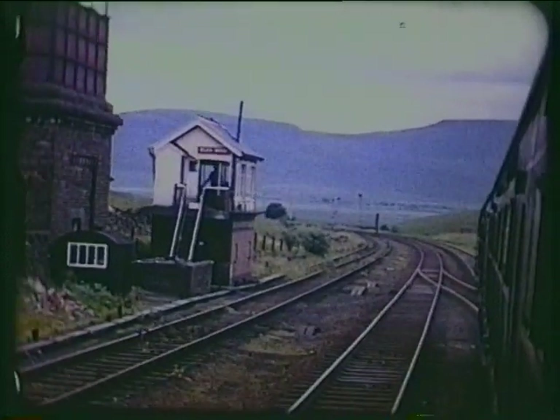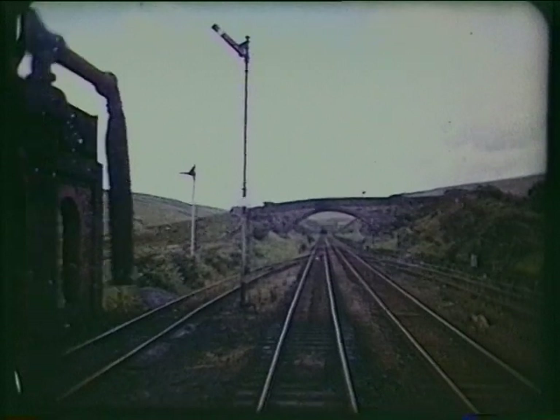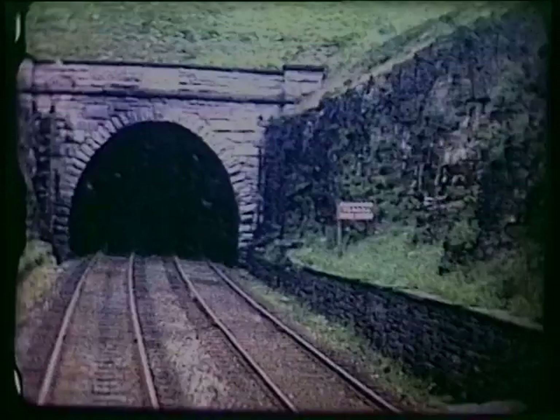Blea Moor, with loops for freights to stop and take water and to be overtaken by expresses. Next, the almost one-and-a-half miles of Blea Moor Tunnel — a less visible but monumental work.